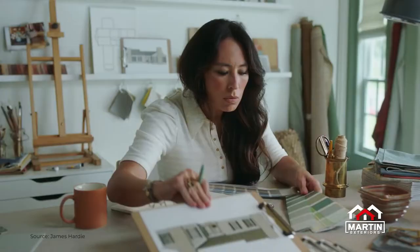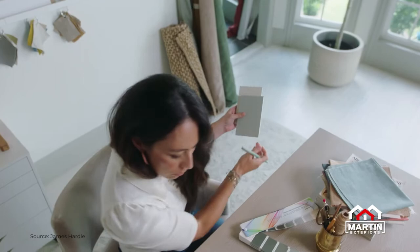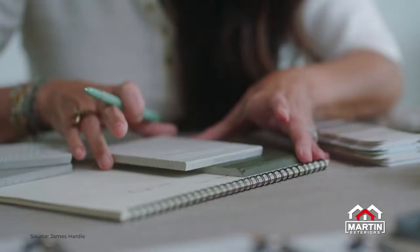Chip and Joanna Gaines are endorsing our products and they do have their own line within Hardy. That allows for the homeowner to connect to our product in a different way, where Joanna is actually the one curating the colors and allowing the homeowner to see Hardy from a different perspective.